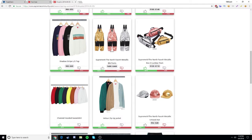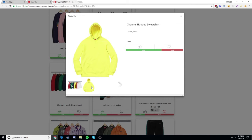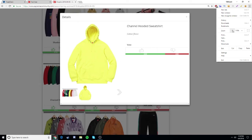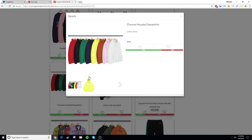Next we have bib pants — I'm not going to go for those. The channel hooded sweatshirt is all right but not the best item — it just has some spaced-out words and doesn't even say Supreme, so I won't be going for that. Most of the colorways are fine except the brown and yellow ones. I like the pink and white ones, but the yellow and brown are my least favorites.